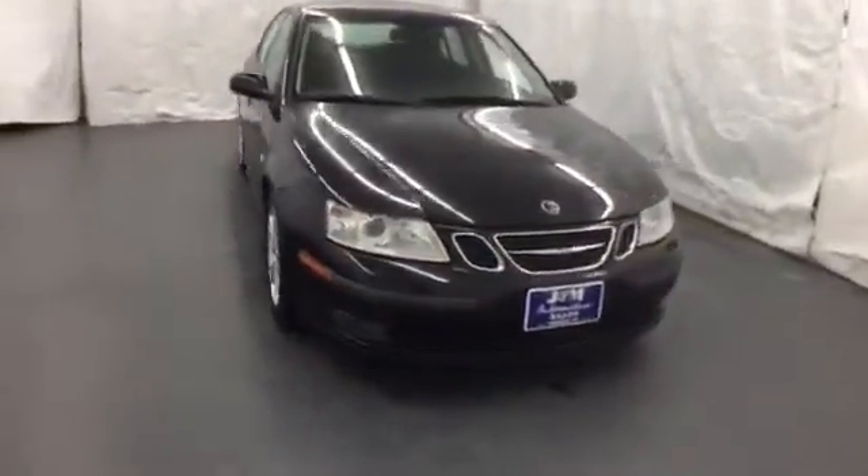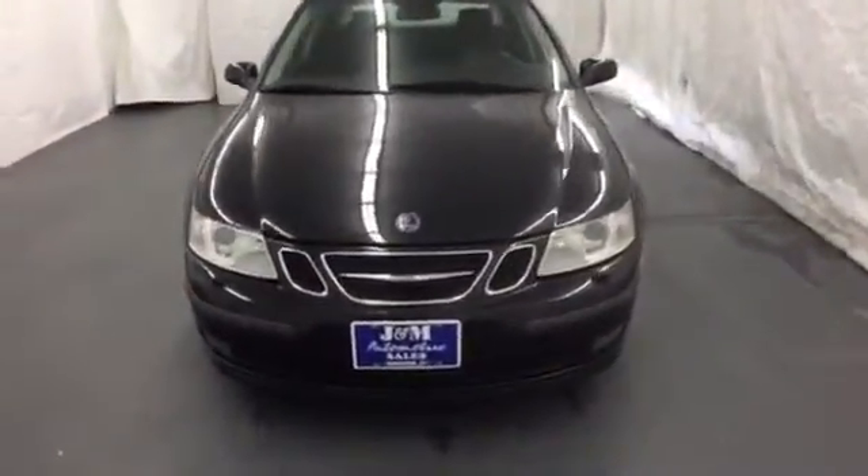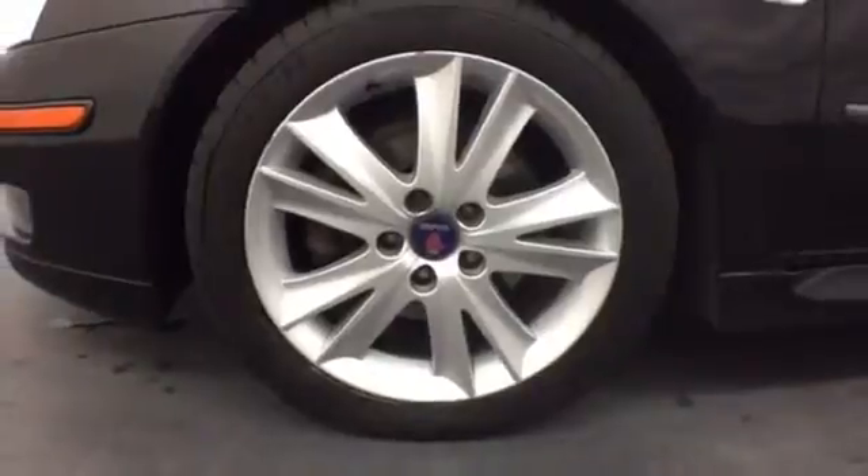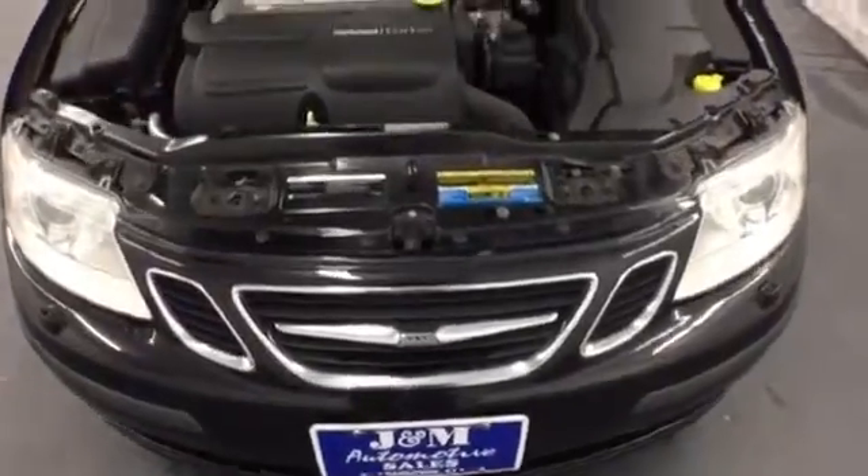The already sensational Saab 9.3 gets a makeover with enhanced styling inside and out, including an all-new instrument panel with even more high-tech features for your comfort, convenience and safety.